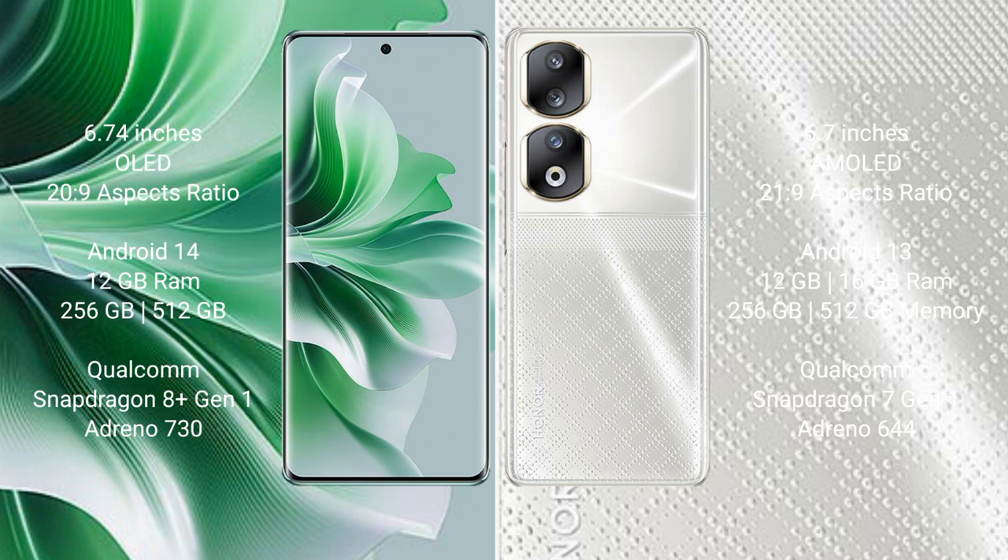Honor 90 comes with 12GB or 16GB RAM and 256GB or 512GB internal storage. Qualcomm Snapdragon 7 Gen 1 processor and GPU Adreno 644.